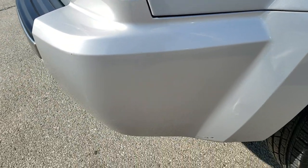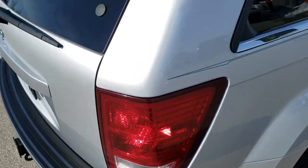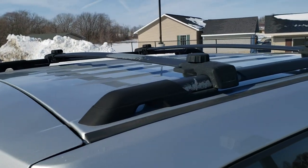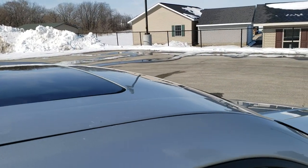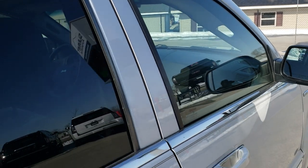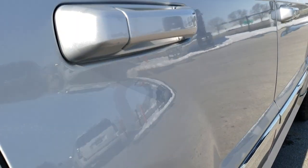We take these HD videos so if you are far away or even if you're close by and just can't make the trip down but you're still interested in purchasing the vehicle, you can see the vehicle, hear the vehicle, and have confidence in what you're looking at before you even get here — so you can make a smart buying decision from the comfort of your own home.